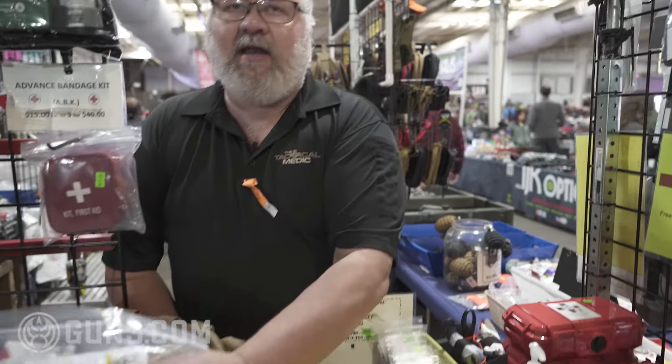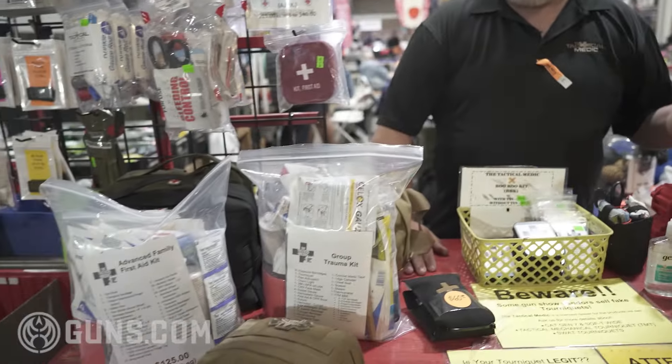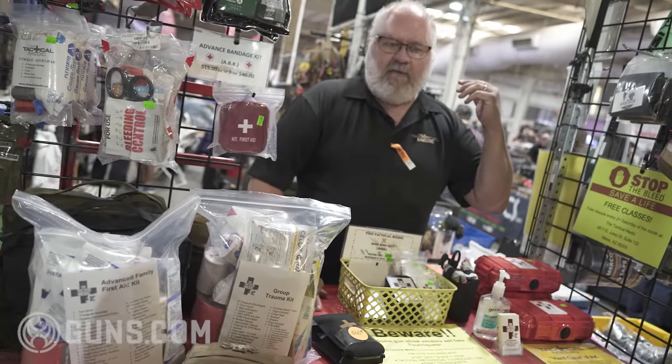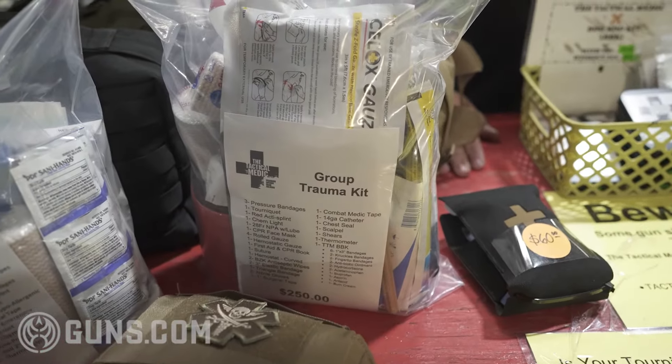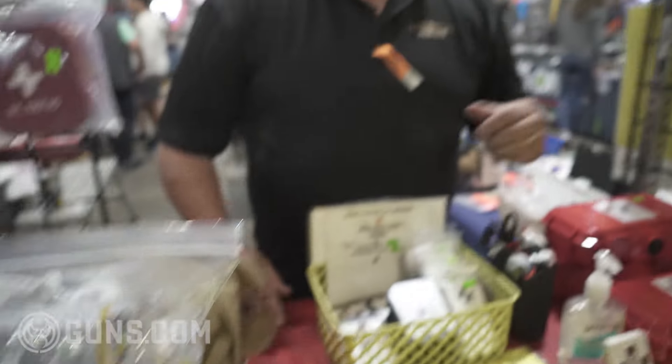A lot of our products are excellent for anything in an austere environment — off-roading, guided hunts where you're dropped off by helicopter. If the weather's bad, they know you're hurt, they know you're there, but they can't get you until the storm passes. Again, we're buying you time, not fixing you. All of our kits are based around the idea that you are getting to professional help as soon as you can.